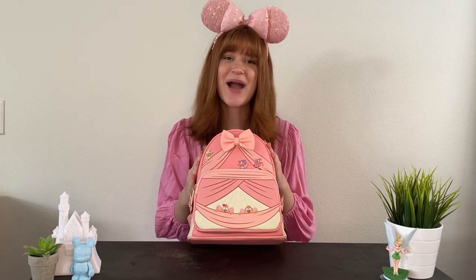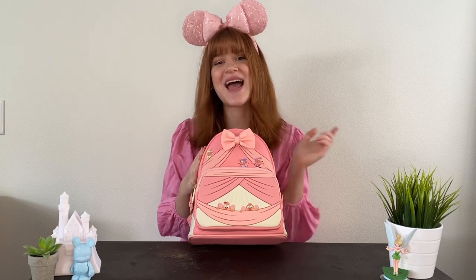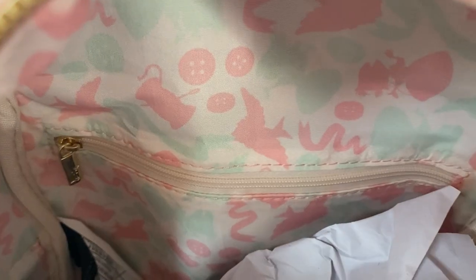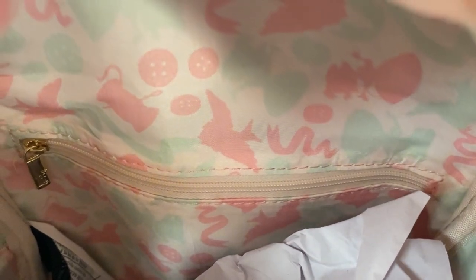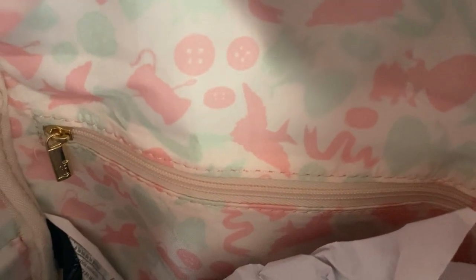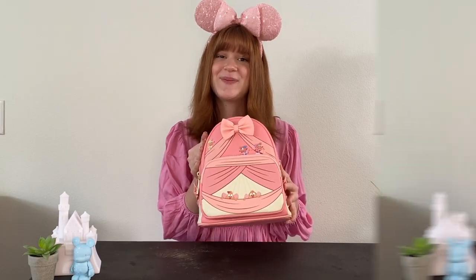When you open up the golden double zippers to the back part of this backpack, you can see tons of storage on the inside with an adjustable zipper portion for even more storage. The lining is stunning — it's white with the Fairy Godmother in teal, plus sewing tools like thimbles and buttons on the inside. I love this detail to give it even more of that dress-making feel.